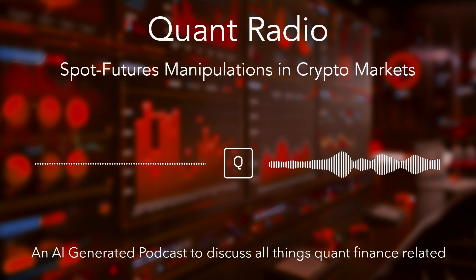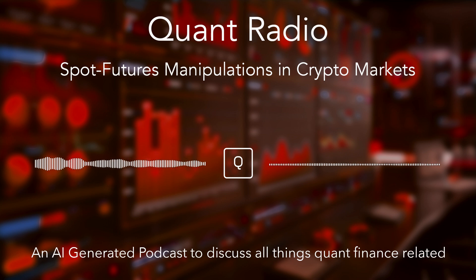Our main source today is fascinating research by Shuri Wang and Tianyang Zhang titled 'Spot Futures Manipulations in Cryptocurrency Markets.' They dove into data from Binance, the world's largest crypto exchange, and uncovered a pretty alarming pattern — essentially a playbook used by sophisticated players, often referred to as market makers, who game the system. Understanding this playbook can be valuable even if you're not a crypto trader, because it shines a light on tactics that manipulators use across different markets.